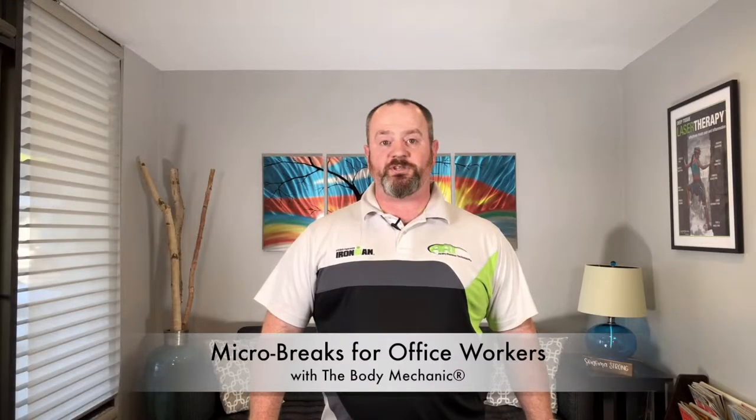Hello, this is Thomas Wells, The Body Mechanic. I'm here today to talk a little bit about micro breaks for the low back.